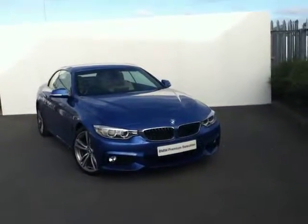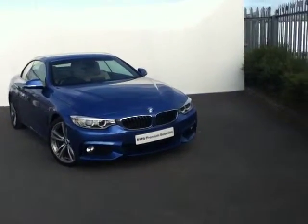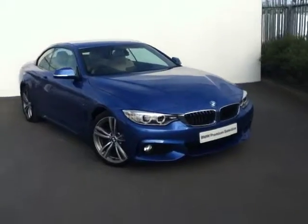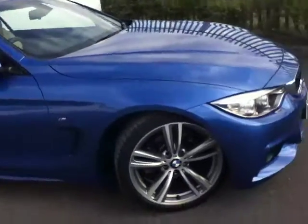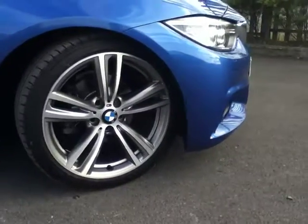Hello and welcome to this, the 2014 BMW 420D M Sport Convertible. This car is finished in Estrell Blue and comes with stylish 5 spoke M Sport alloy wheels.